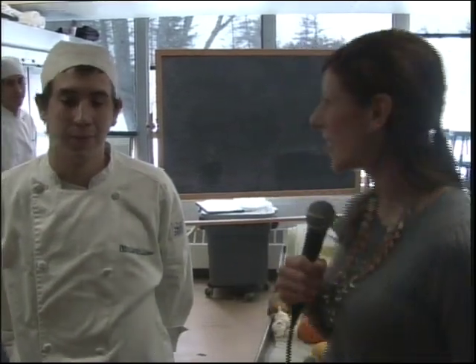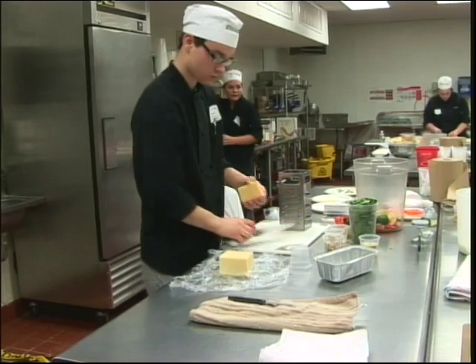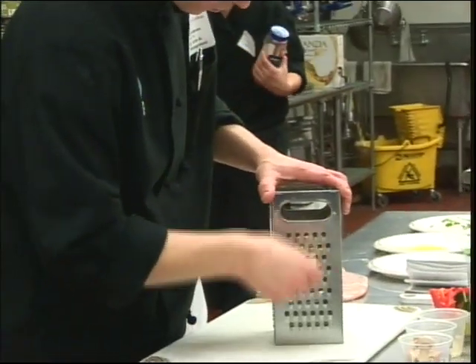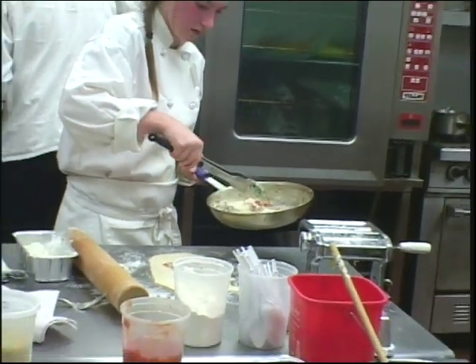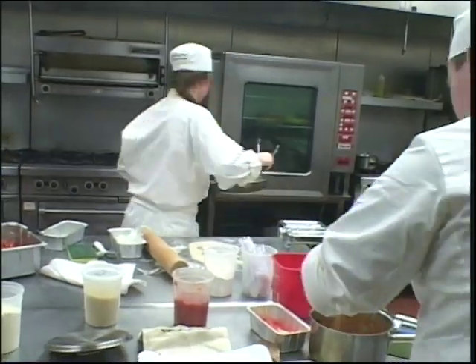We're here with Alex, a current student who is just getting ready to finish his program here at Paul Smith's College. He says that even though it was a short two years, it's definitely been a journey and he's had a lot of fun in most of the labs. Currently he's in a contemporary lab, learning a lot of modern day cooking techniques.